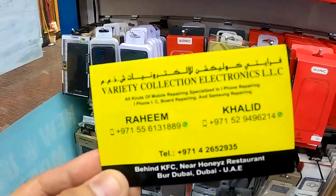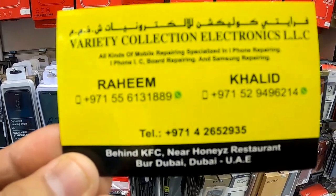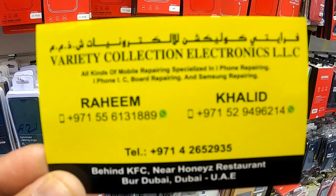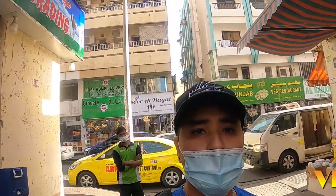This is the name of the shop and the contact number. If you're planning to buy a used iPhone or Android phone, you can contact Mr. Rain and Mr. Khalid at this number. You can also WhatsApp them and check the price. Welcome back to the channel, guys.